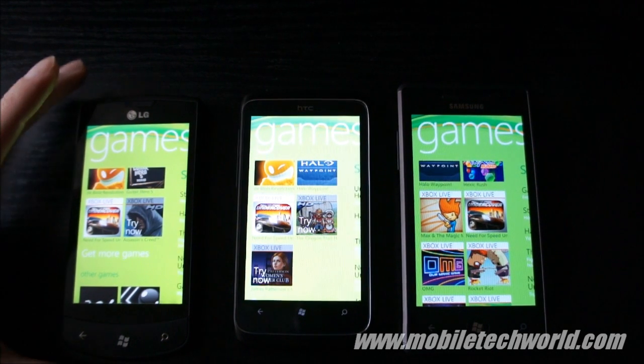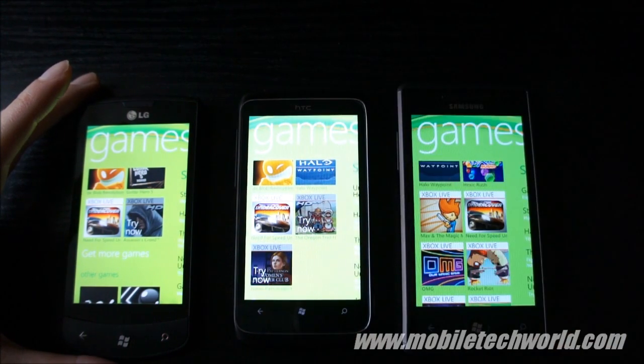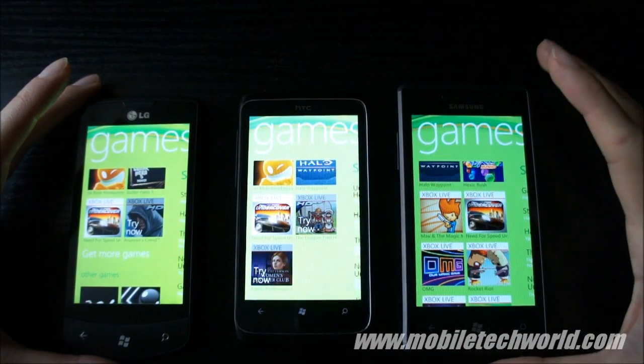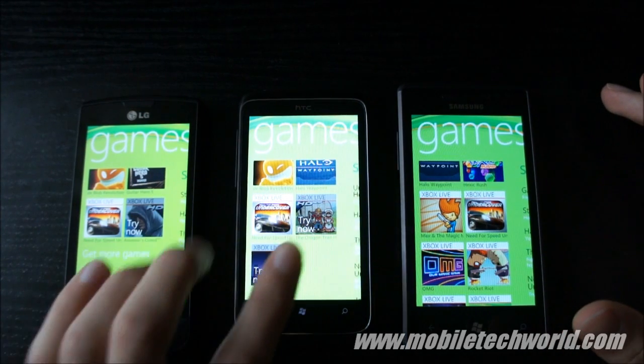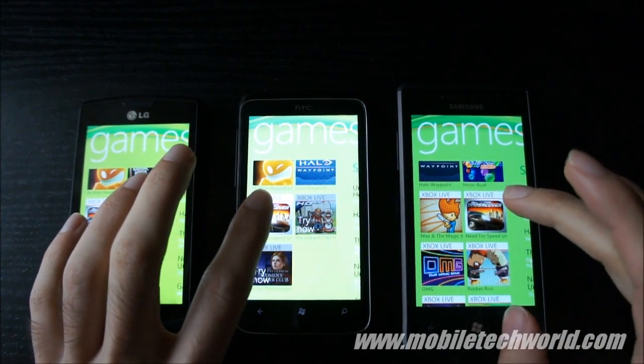Welcome back to Mobile Tech World. I'm going to give you a quick look at the HTC 7 Trophy loading performance. I'm going to compare it to the LG Optimus 7 and Samsung Omnia 7 and show you how fast they can load Need for Speed Undercover. I'm going to try to hit the three screens at the same time.